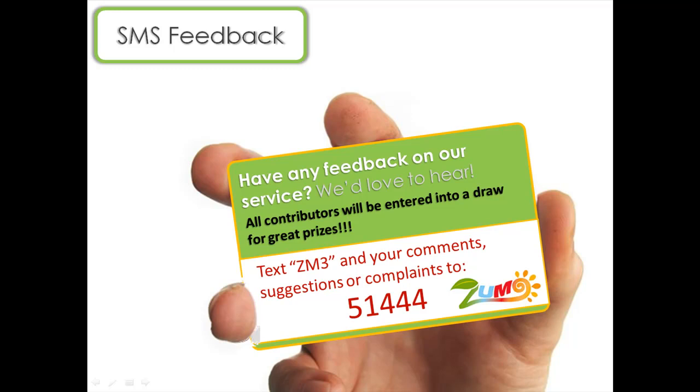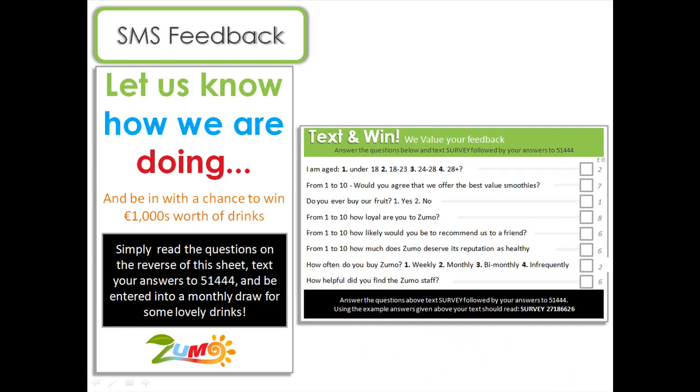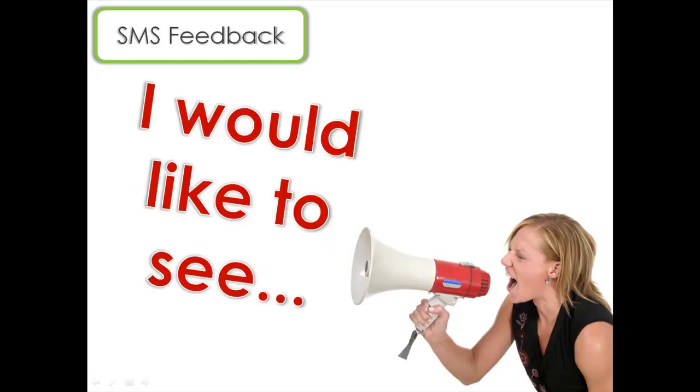You could also use something like a point-of-sale feedback card. This would achieve the same objectives. You could also use SMS for much more comprehensive feedback. For example, this feedback flyer has a number of questions, ranging from questions about personal information to those about product preferences. SMS gives your customers a very easy-to-use and accessible channel to get their views and opinions across to you, the management.